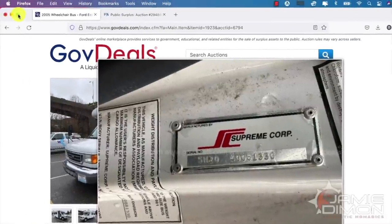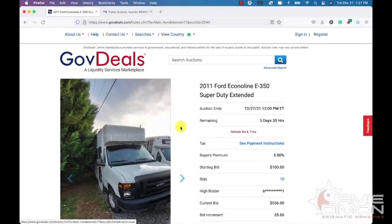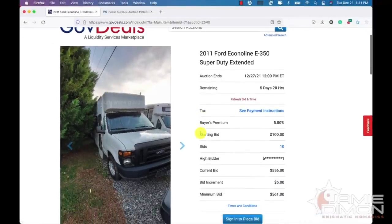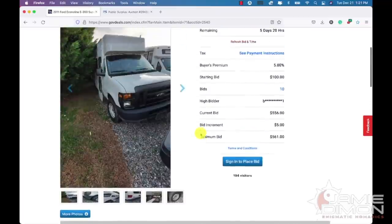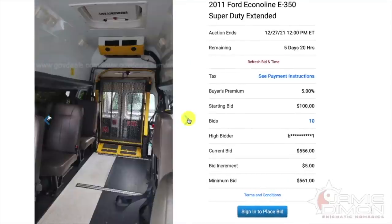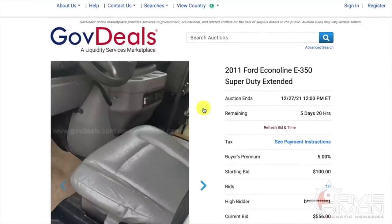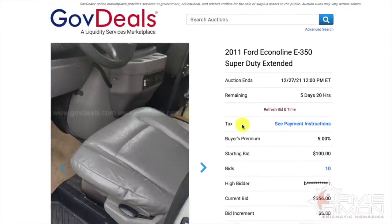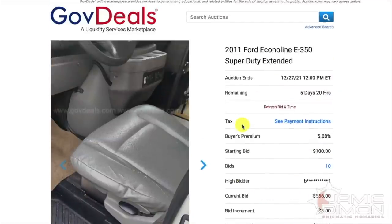Here's one in North Carolina — starting bid one hundred dollars, a 2011, with 186,000 miles — accuracy unknown, so it could have 250,000 miles for all we know. It's a 5.4-liter V8 van with the lift in the back — not a bad place to put it. Starting bid is one hundred dollars. I'm not in love with this one given the miles, but if you could get it cheap it might be worth it.